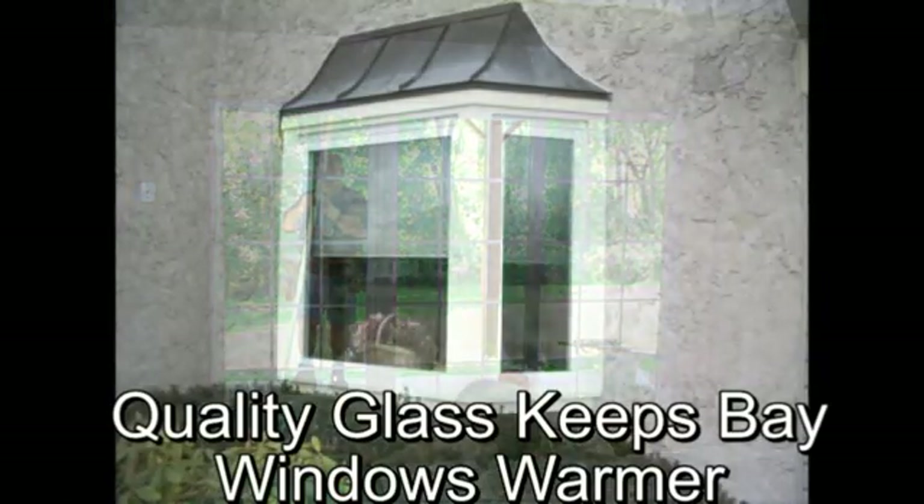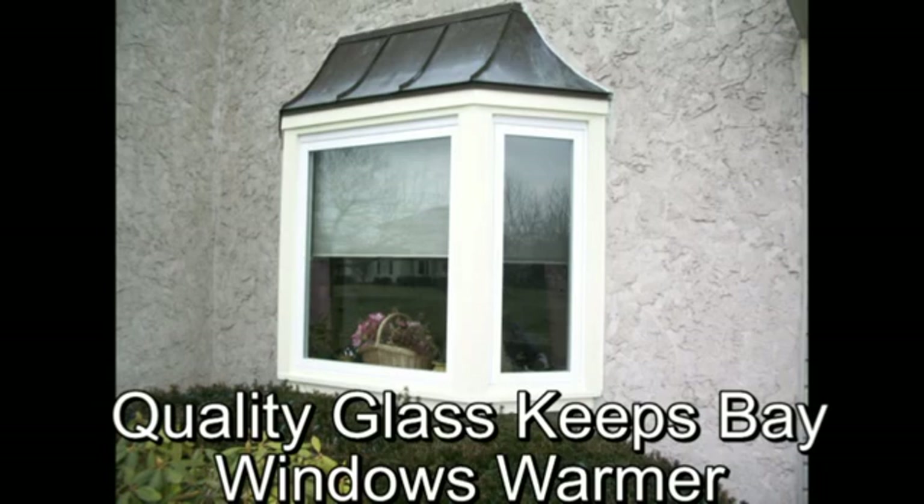Infrared is the wavelength that carries heat. If you install a quality low-E glass in your window, it will save you energy on both your winter heating costs and your summer cooling costs. It simply reflects heat like a mirror reflects light.